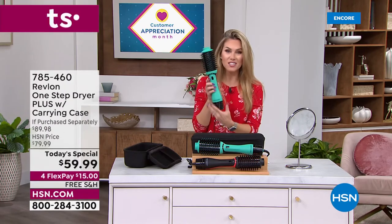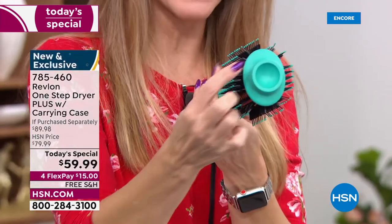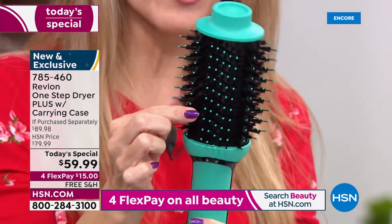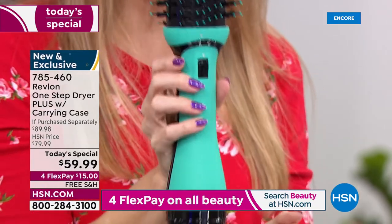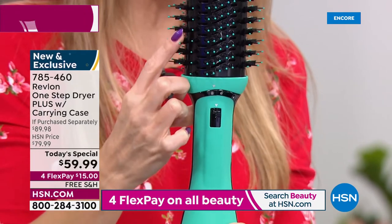Only Revlon would go back and take something that's been a number one bestseller and make it even better. I want to show you a quick tour of the major highlights: you still have that unique oval design, the incredible combination of nylon and boar bristles, but notice it's a little slimmer. The handle is slimmer too, so it's easier to hold in your hand. You now have a detachable base — you can separate the pieces if you want to store it or pop it in a drawer.